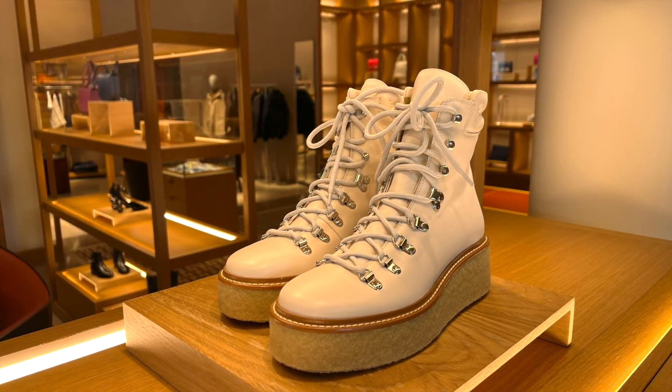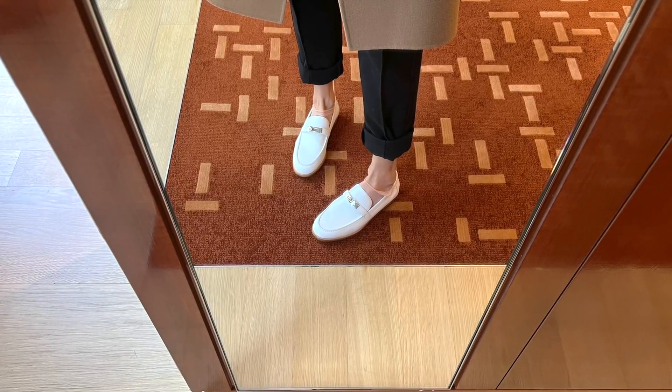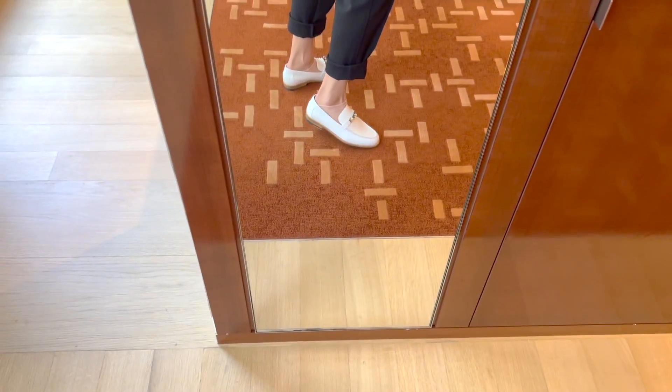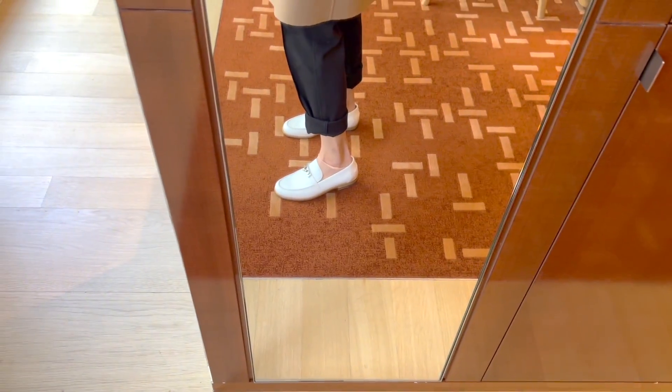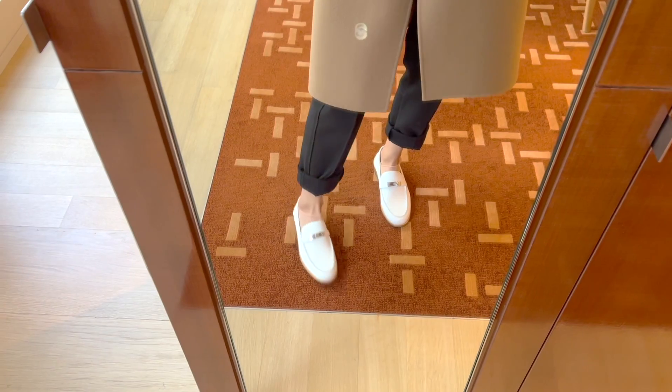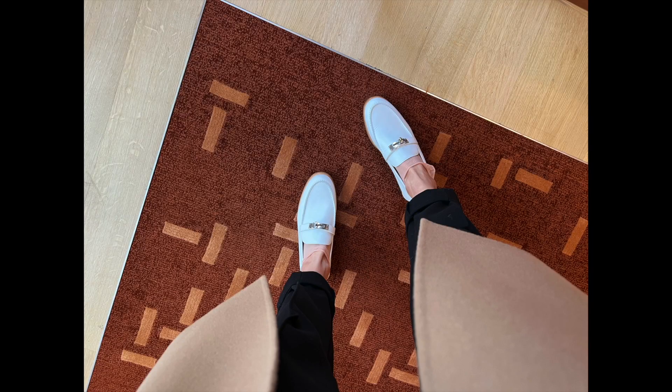I also got to try the white Dusting loafers in calfskin with the classic Kelly buckle. This pair runs way too big — I'm a size 36 and this is a 35.5, and it's still too big on me.